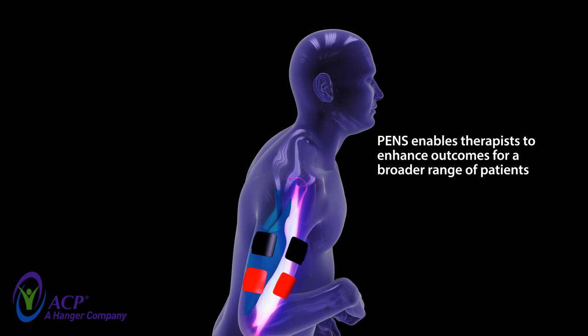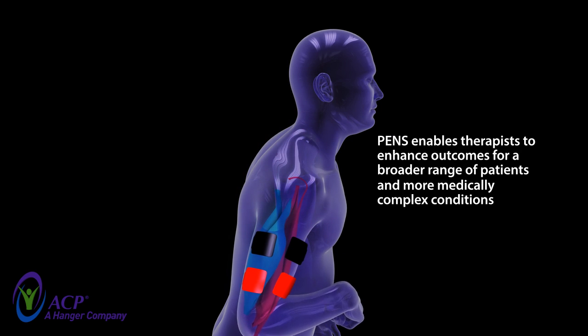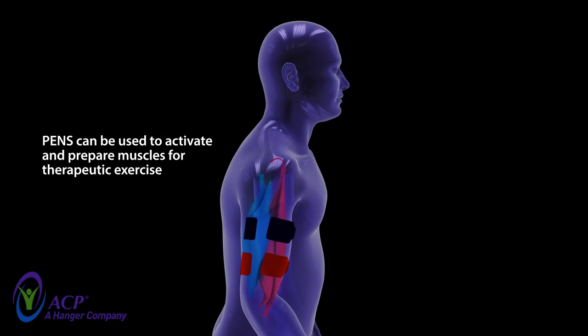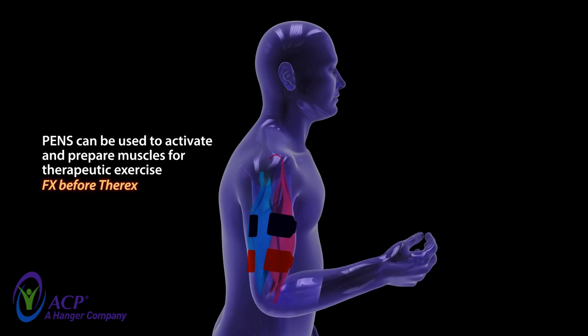This enables therapists to enhance outcomes for a broader range of patients and more medically complex conditions, such as post-stroke and neuromuscular disease. Additionally, this passive form of repetitive exercise can be used to activate and prepare muscles for therapeutic exercise and activities.